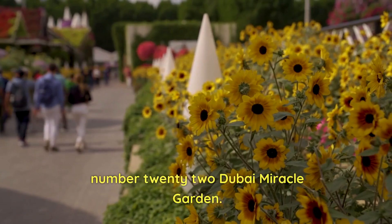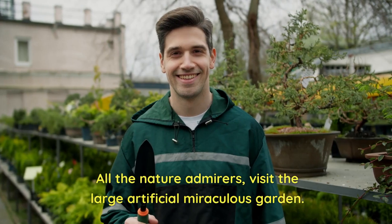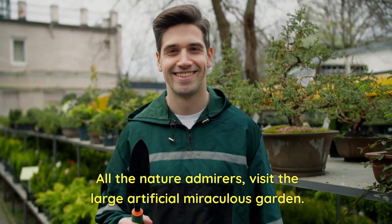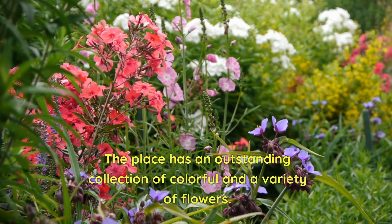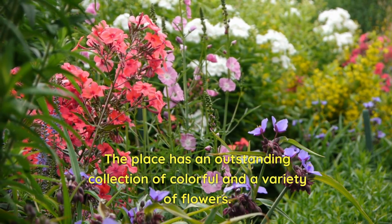Number 22: Dubai Miracle Garden. All the nature admirers should visit this large artificial miraculous garden. The place has an outstanding collection of colorful and varied flowers.